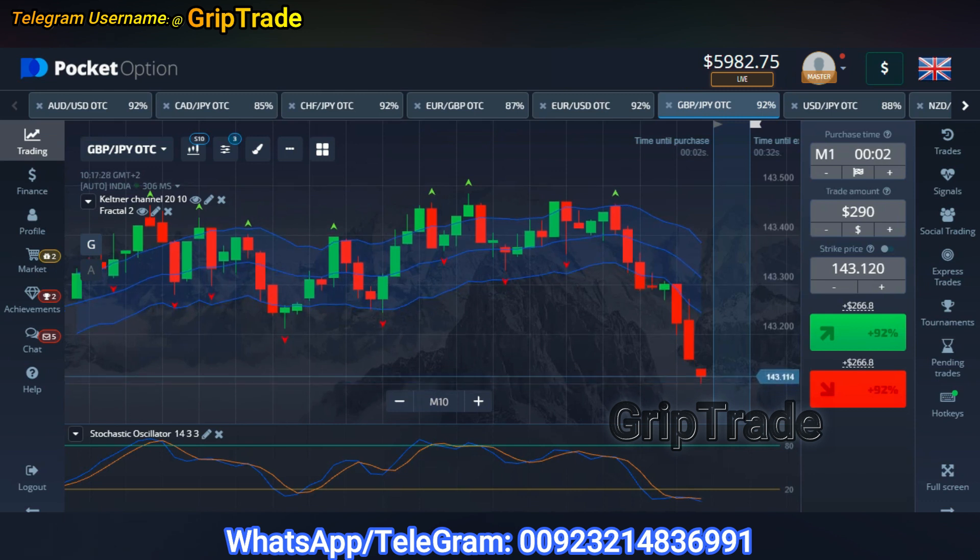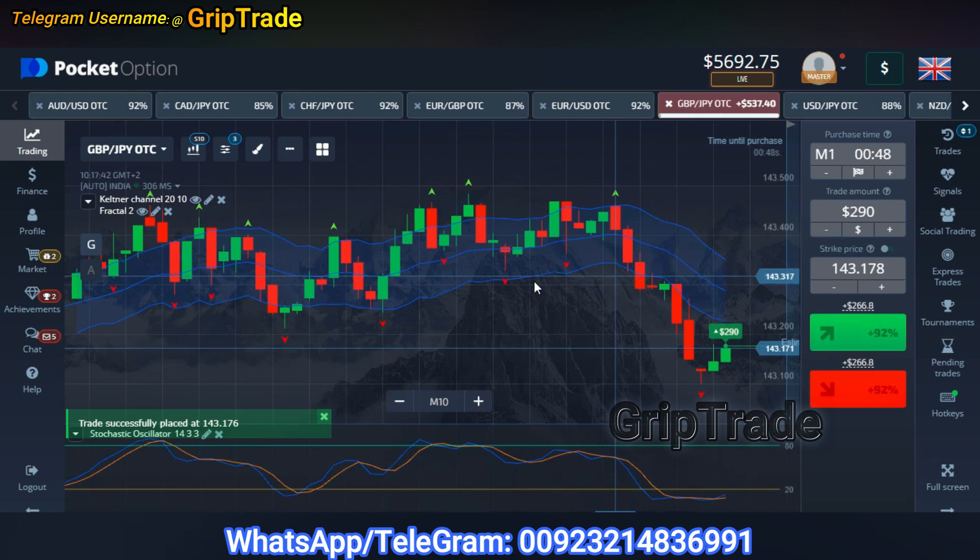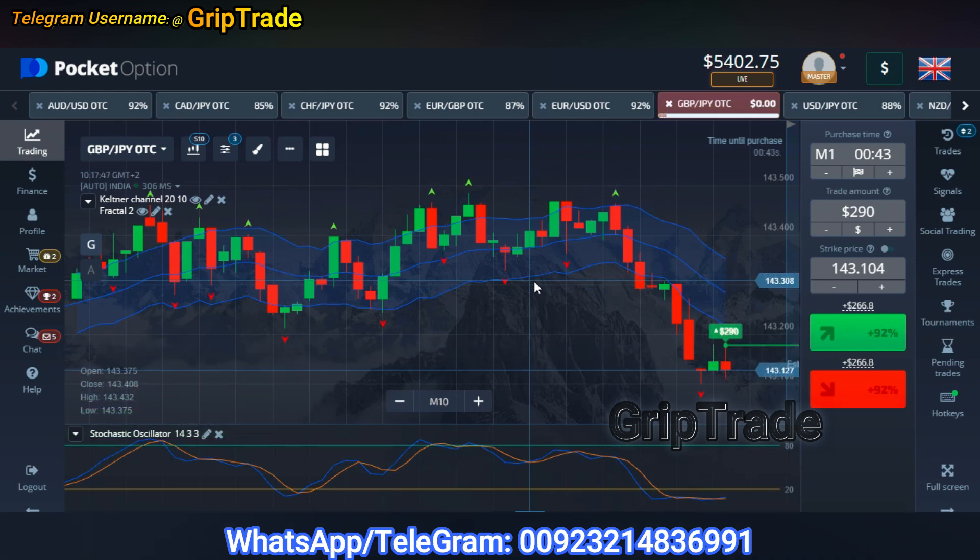Currently I am going to opt for my on trade with an amount of $290 and let's see how it gives us a very clear reward. For this purpose I have applied a particular strategy that I'll be guiding you with once I'm done with my on trades. So there I go with my two trades of $290 each and let's see how they give us a reward of anywhere around more than 80%.